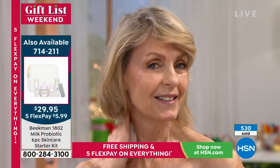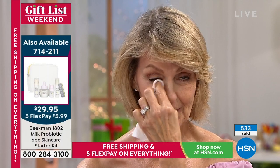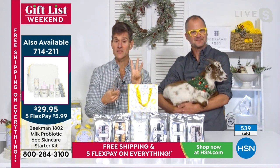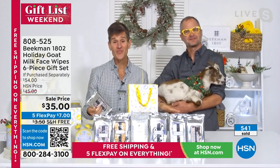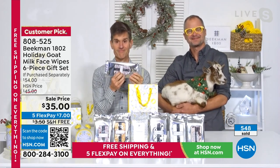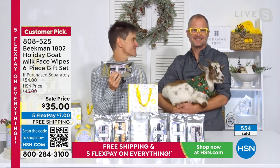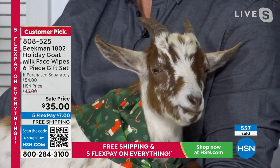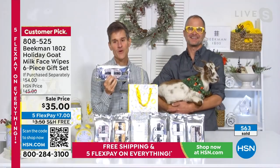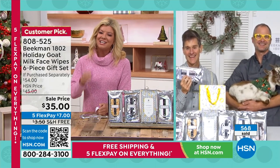The hosts highlight that Miley's daughter, granddaughter, and herself all use Beekman — asking if there's any other beauty brand where three generations of a family use the same products. They hear that all the time, and that's the power of the goat milk. The hosts wish Miley happy holidays and thank her for sharing her testimony.